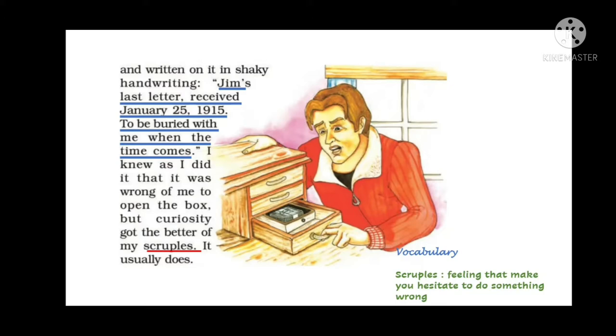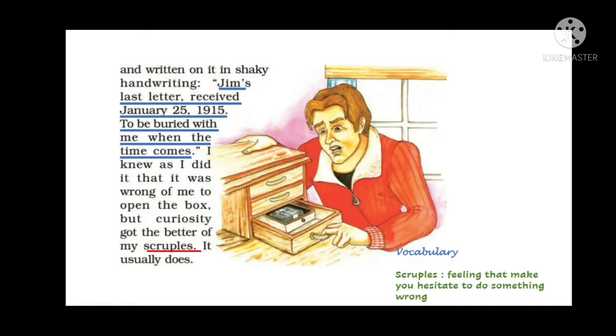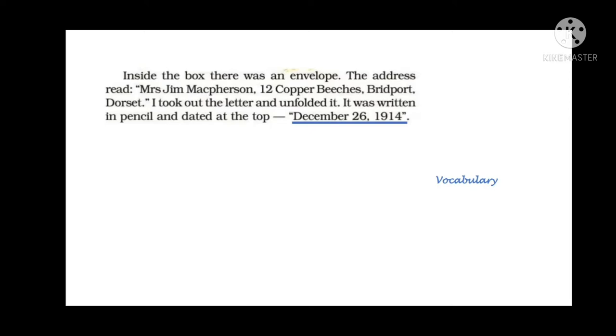He opened the box and found an envelope addressed to Mrs. Jim McPherson, 12 Cooper Bridges, Britport, Dorset. He took out the letter and unfolded it — it was written in pencil and dated December 25, 1914 at the top. We had seen that the letter was received on January 25, 1915, meaning it arrived almost one month after being written.